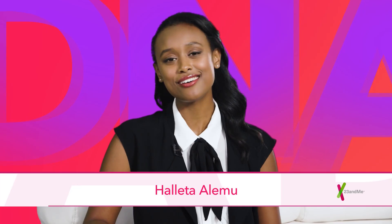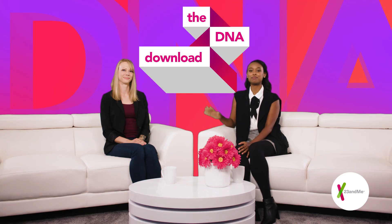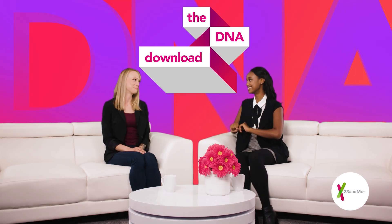What's up everyone? I'm Haleta Alamu and welcome to another episode of the DNA Download, where we explain the science of genetics so you can live in the know. More and more people are talking about DNA and there's a lot to talk about, starting with what is DNA and why do we care about it? Joining me is 23andMe software engineer Patricia Penton, who has promised to explain DNA in terms we can all understand. I'll do my best.